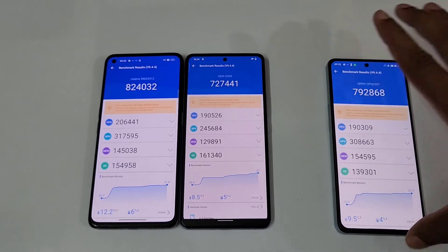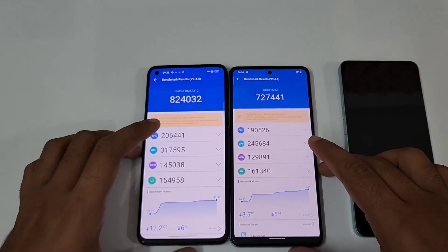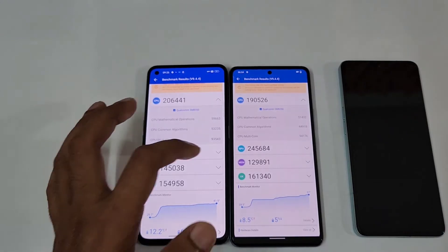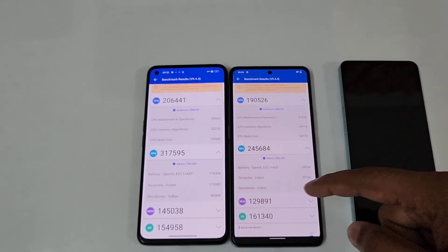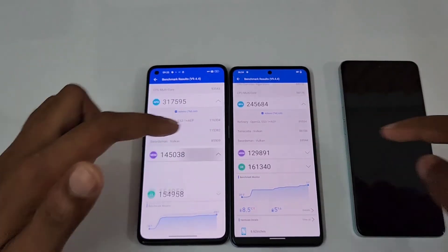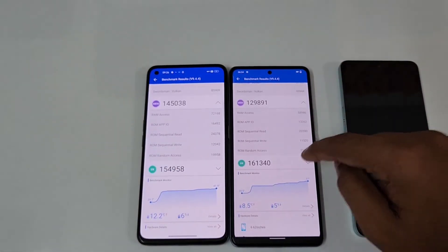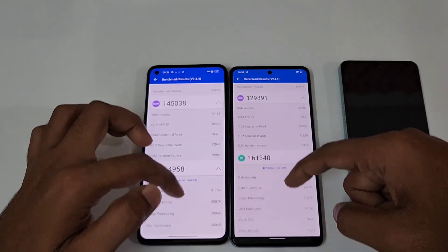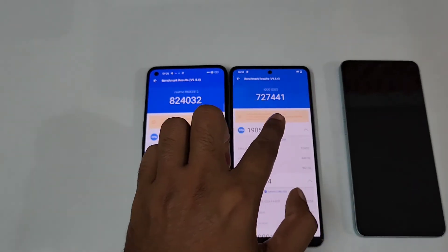Let's first check these two. The CPU score is 2 lakh versus 1 lakh 90 — good. The major improvement is in the GPU: 3 lakh 17 thousand versus 2 lakh 45 thousand, which is a nice improvement for the Snapdragon 8 versus the Snapdragon 870. In terms of memory, it's 1 lakh 45 versus 1 lakh 29. UX is slightly higher on the iQOO Neo 6 — 1 lakh 61 versus 1 lakh 54 thousand.